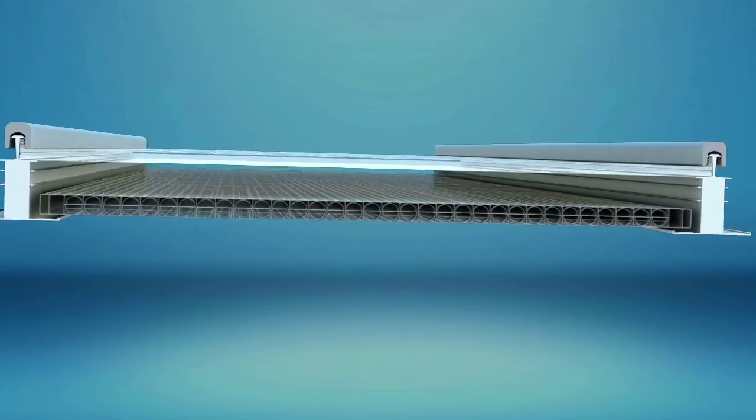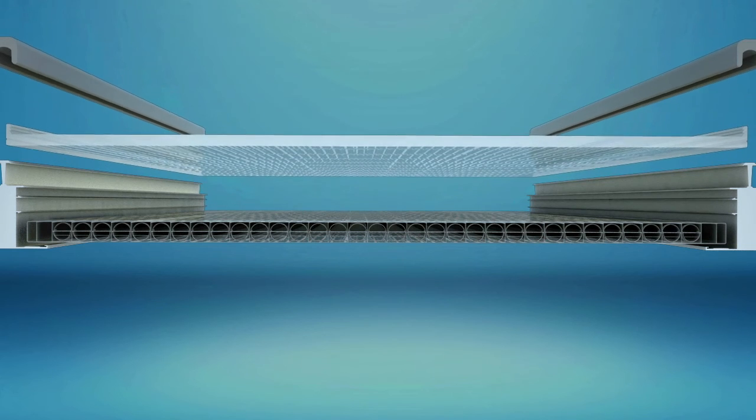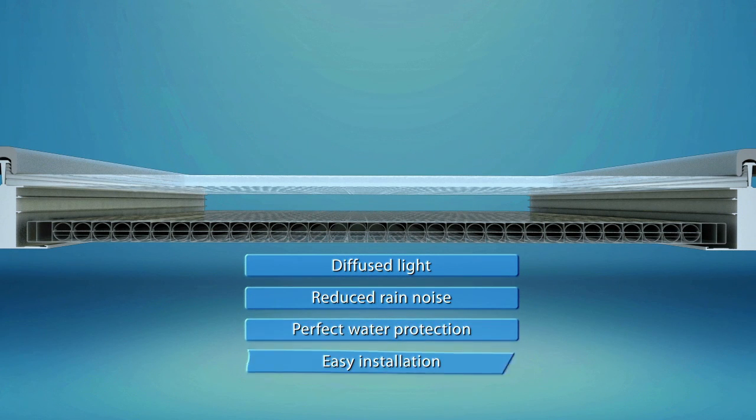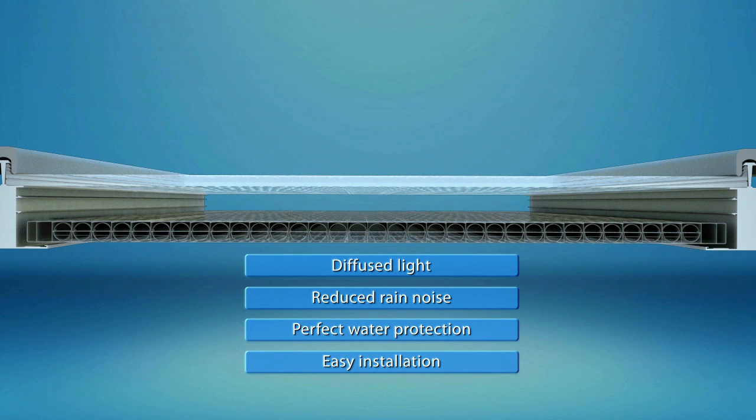The system has two layers, thus providing superior insulation and light diffusion, preventing glare and protecting mechanical components from the elements.